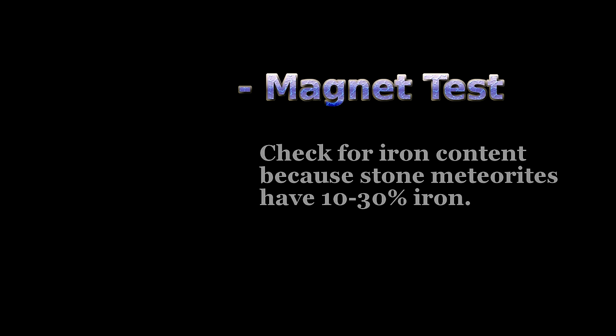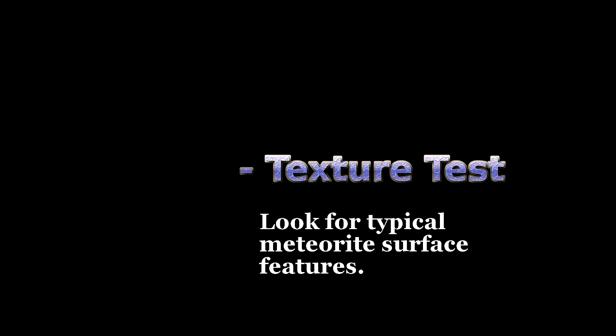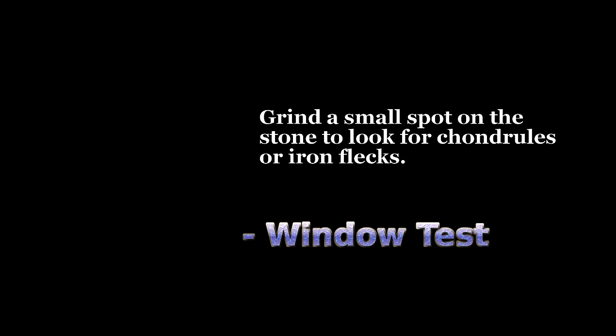The first test is the magnet test, where we will test the stone for its ferrous component using a magnet. The second test is the surface test, also known as the texture test, where we will look at the surface of the stone to see if it has meteoritic features. The third test is the window test, where we are going to grind a window or flat spot onto the rock so that we can see inside the rock to see its matrix.